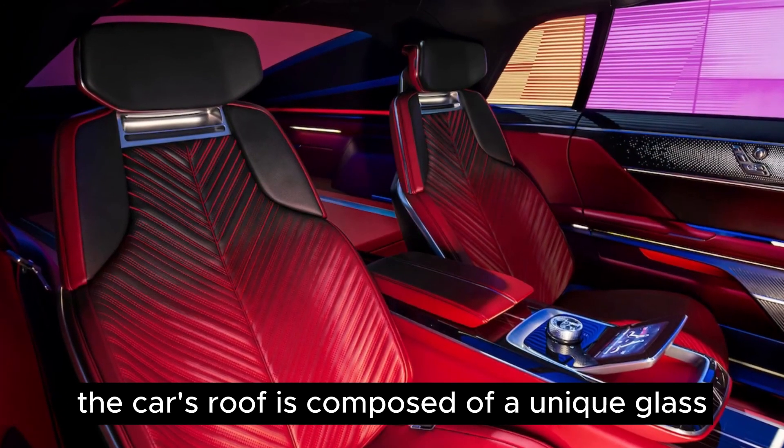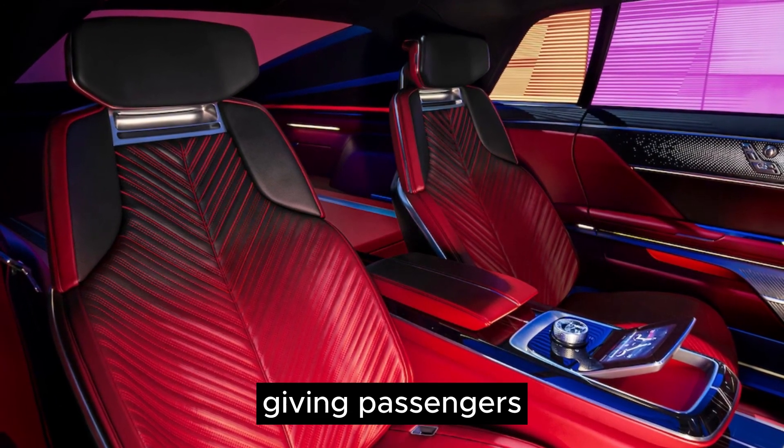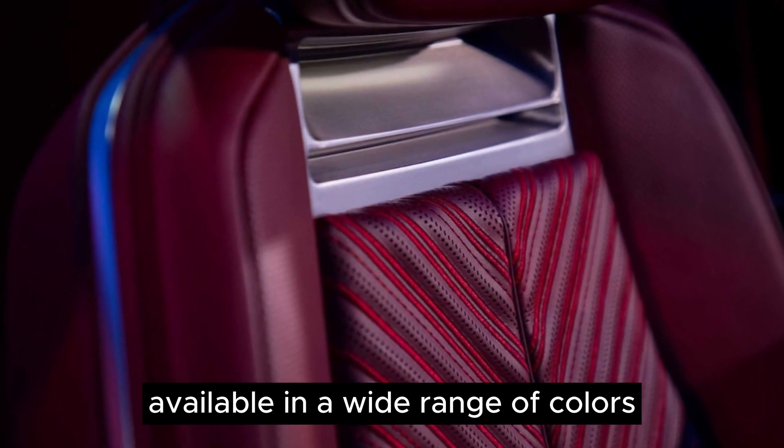The car's roof is composed of a unique glass that can alter its transparency, giving passengers the ability to control their view of the sky. The seats are luxuriously covered in soft leather, available in a wide range of colors.